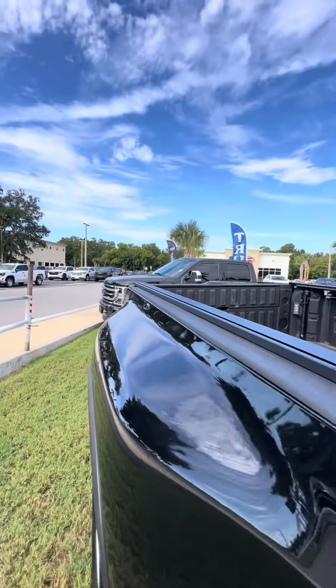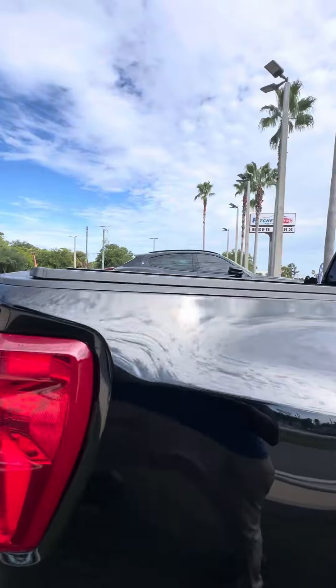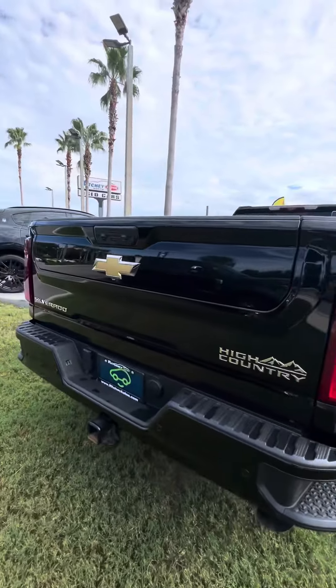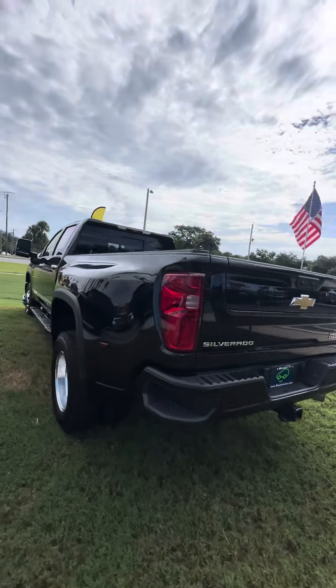Sprayed-in bed liner, tonneau cover, sidesteps, tow package in the back, multi-tailgate usage. This vehicle is fully loaded.